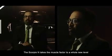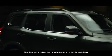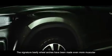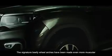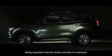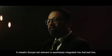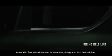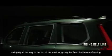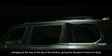The Scorpio N takes the muscle factor to a whole new level. The signature beefy wheel arches have been made even more muscular, taking inspiration from the sinewy shoulder of a swimmer. A metallic Scorpio tail element is seamlessly integrated into the beltline, swinging all the way to the top of the window, giving the Scorpio N more of a sting.